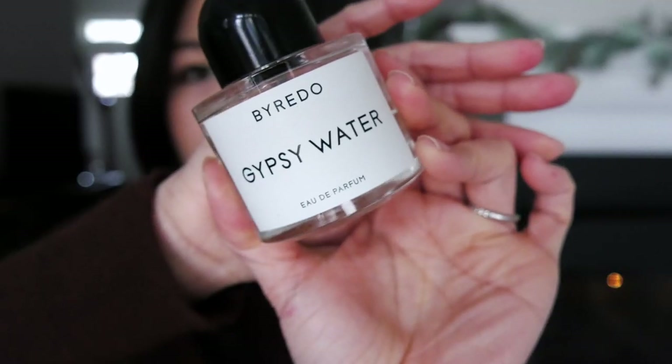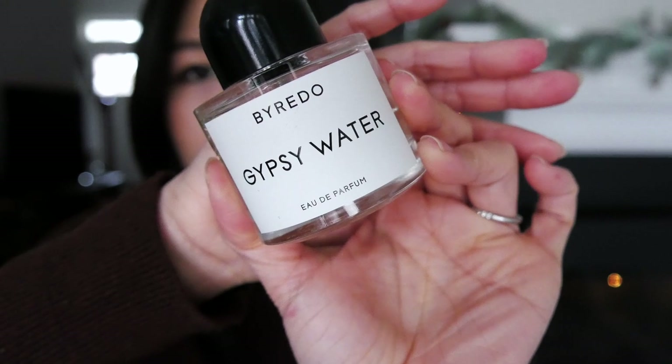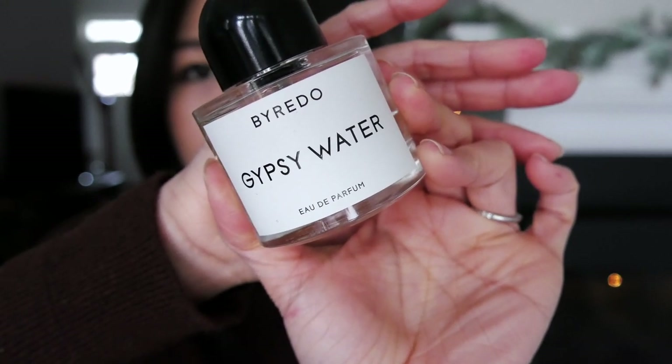Next up, I have the Gypsy Water from Byredo. Gypsy Water is a very unique scent — it definitely makes me think about outdoors, like going hiking, being in the forest, discovering waterfalls. It has notes of bergamot and I think pine; I smell a little bit of pine and woodiness to it. Initially when I got this scent I felt like it wasn't really me, but now that I've gotten older the scent is really growing on me and I've really been enjoying it recently.